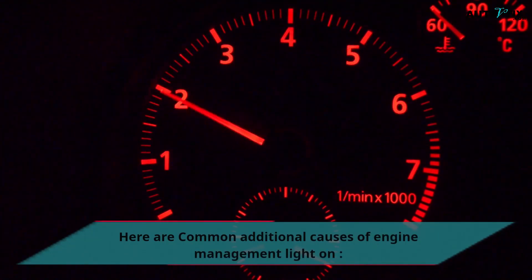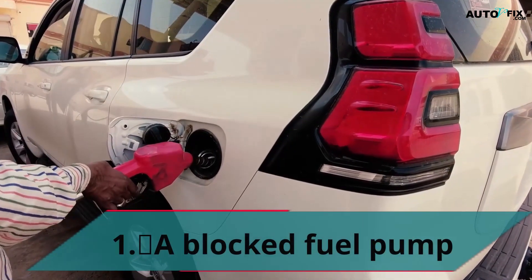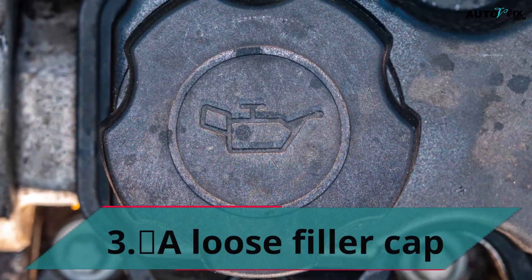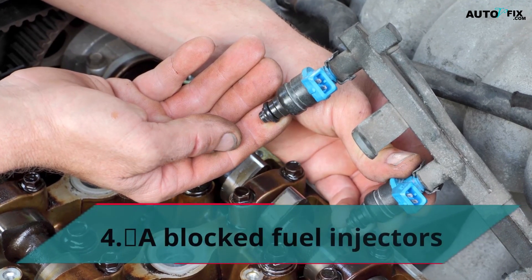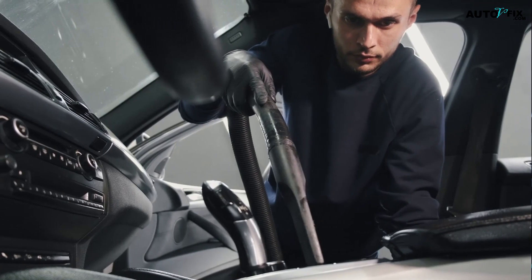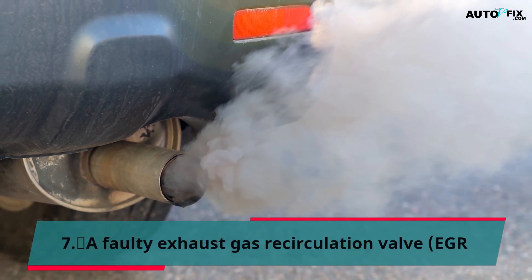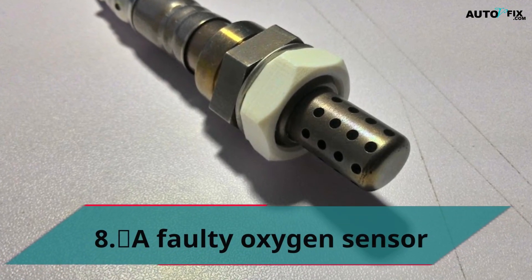Here are common additional causes of the engine management light coming on: 1. A blocked fuel pump. 2. A contaminated catalytic converter. 3. A loose filler cap. 4. A blocked fuel injector. 5. A faulty ignition system. 6. A leaky vacuum hose. 7. A faulty exhaust gas recirculation valve. 8. A faulty oxygen sensor.